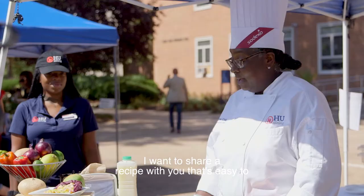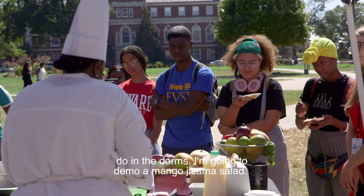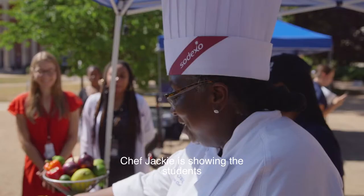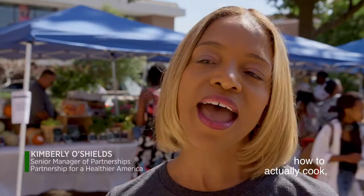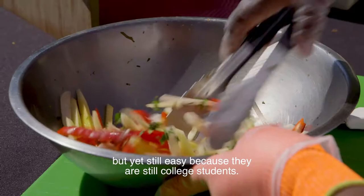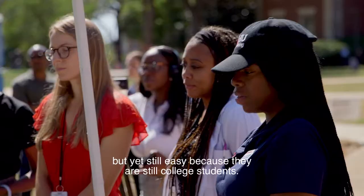I want to share a recipe with you — it's easy to do in the dorms. I'm going to demo a mango jicama salad. Chef Jackie is showing the students how to actually cook, take the fresh produce and how to cook it in a way that's fun, but yet still easy because they are still college students.